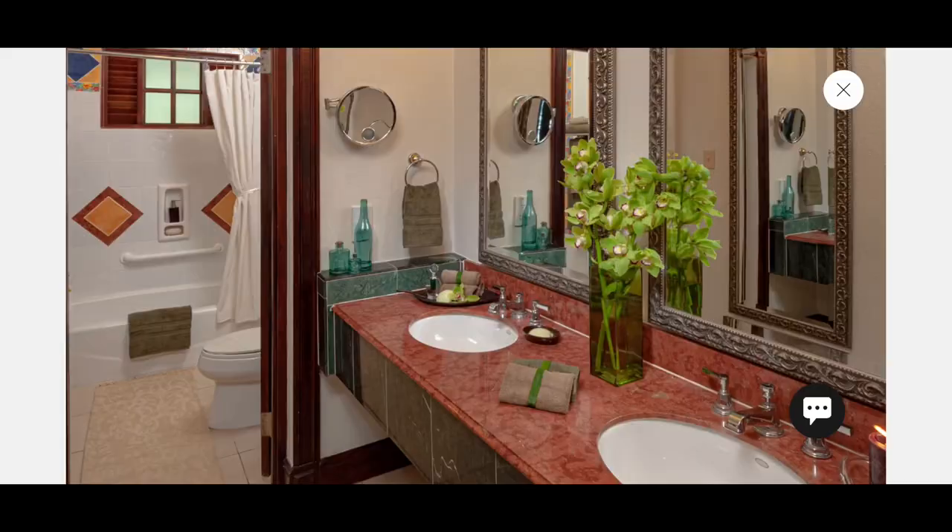Those are two of the room categories available there, and you'll find that the royal monarch is slightly more expensive than the monarch. The big difference between the two — and I'm going to show you a video I took in the room — is that in the monarch, you have a double sink but a tub shower combo. Here's the picture from the Sandals website of the monarch room where you can see the double sink and tub shower combo.